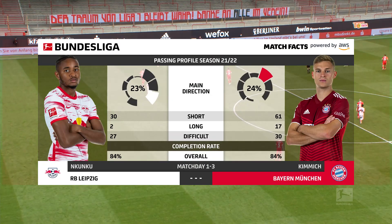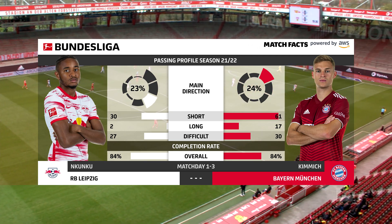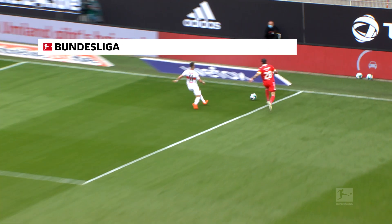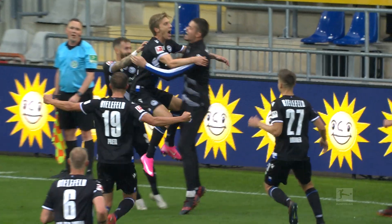New statistics, new insights. The passing profile powered by AWS makes it even easier to understand, categorize and compare players and their playing styles.